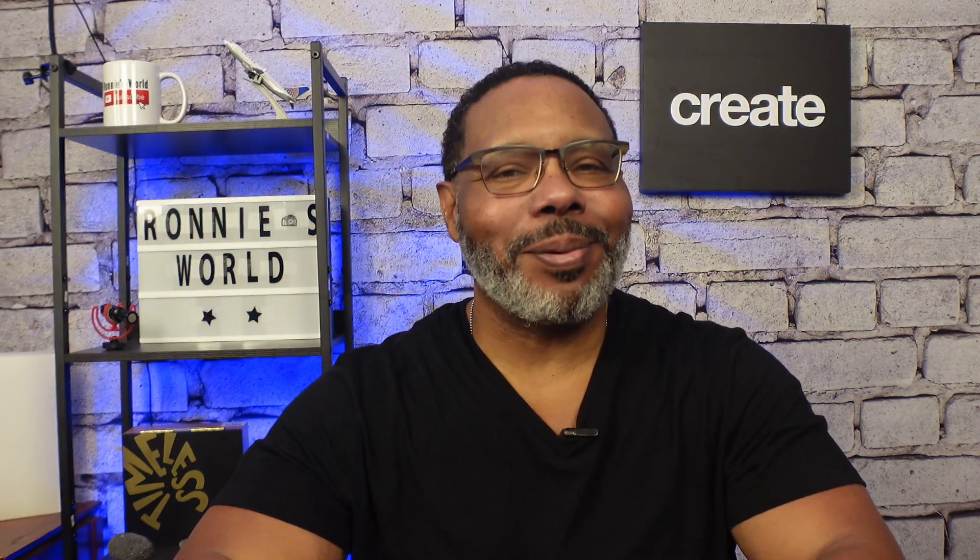Welcome to Ronnie's World where the intersection of travel, EDC and tech meet. This video is not sponsored. Any products discussed will be linked below. If the link is used to purchase the product, the channel will make a small commission at no additional cost to you. So let's get into it.